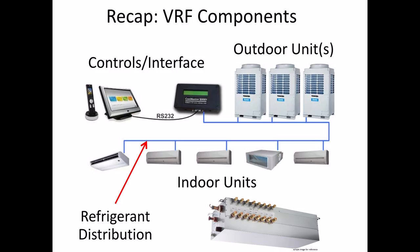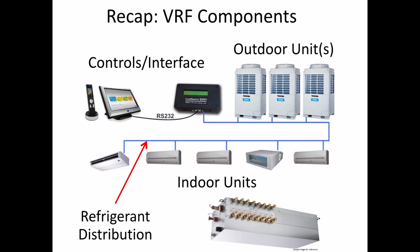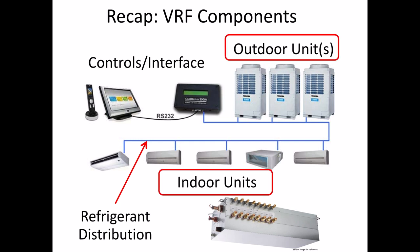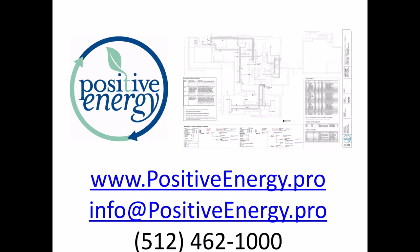Summarizing: we have outdoor units, indoor units, controls interfaces, and refrigerant and distribution systems — and those are what constitute the areas of VRF components. Feel free to send an email or post a comment when Matt puts this online. There's our contact information. There's an example of one of our mechanical layouts. I'll see you in part four.